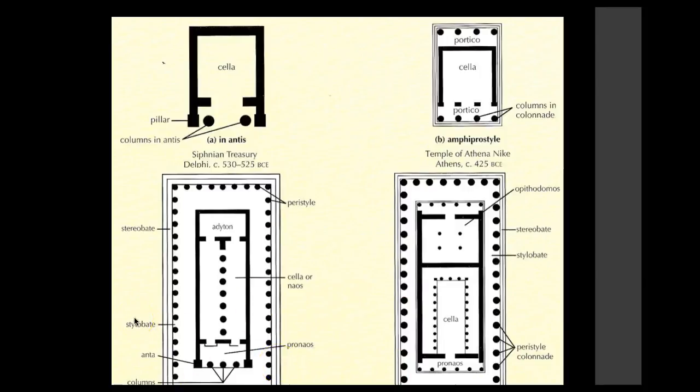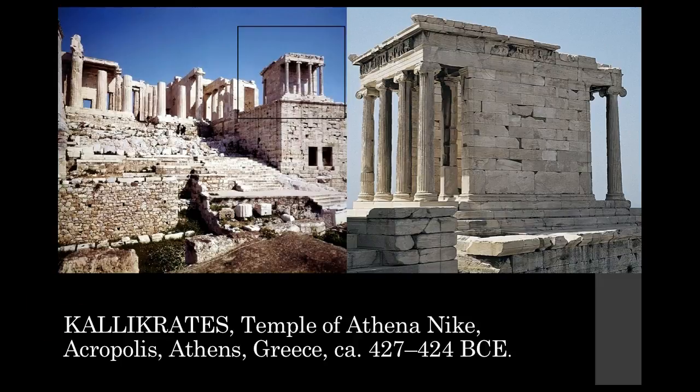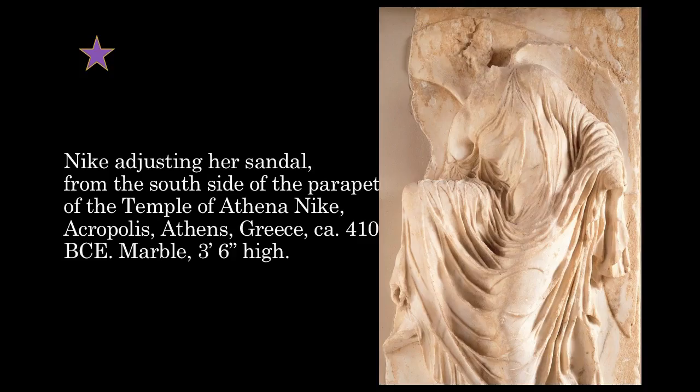Around the building was a parapet — a low wall decorated with exquisite reliefs. Most of them were devoted to the idea and theme of victory, depicting goddess or angel-like figures who personified victory. They were known as the winged goddess of victory, called Nike, and those adorned the parapet.